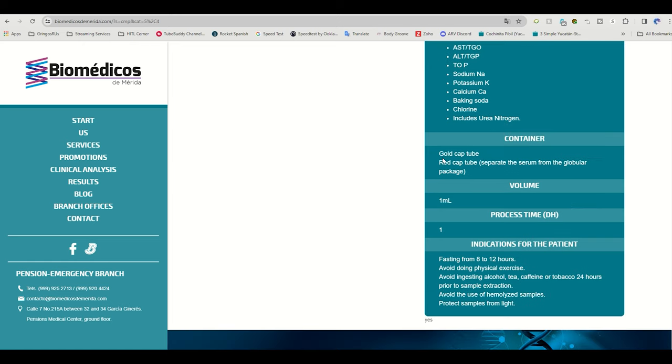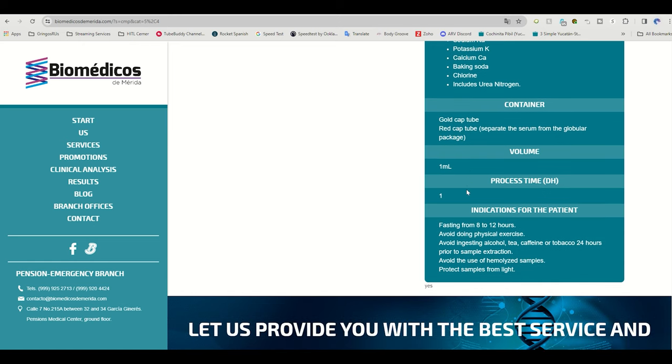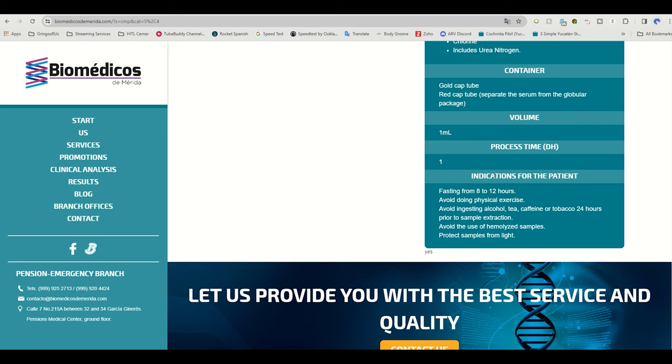The page also has information such as what tube they're going to collect — gold, red — how much specimen they need, and how long it's going to take to process the order and get results back. Down at the bottom, this is where fasting comes in. That's important, especially if you're doing glucose testing, because normal glucose levels on a report are always based on a fasting specimen.